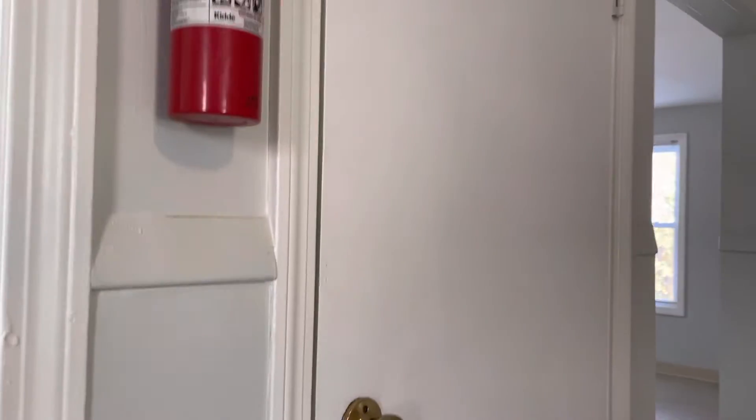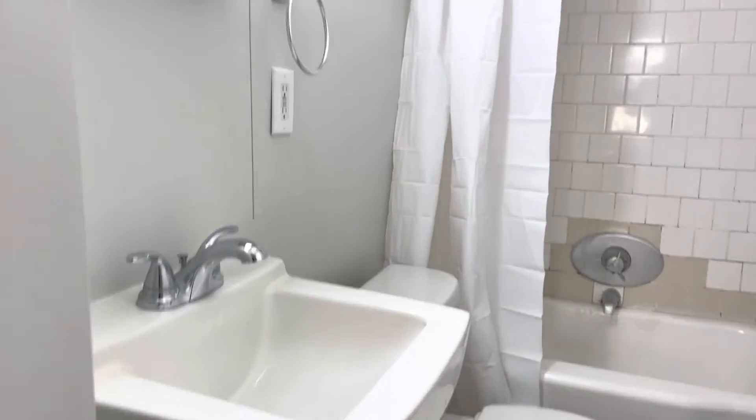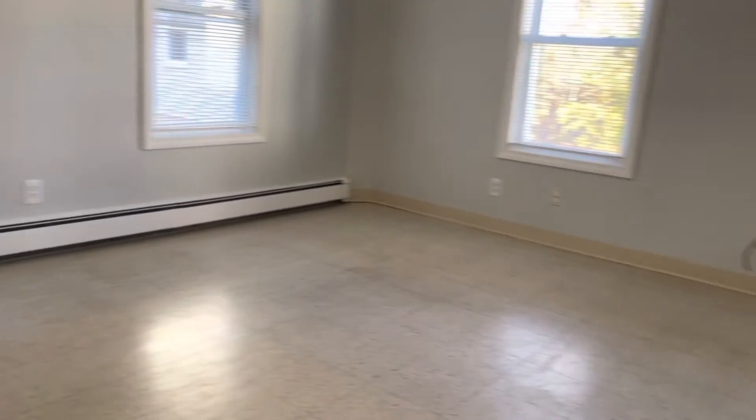Windows provide plenty of natural light. That entrance there goes down to your home basement for storage. Bathroom with shower tub and vanity. Over to my left is the living room area — very spacious.